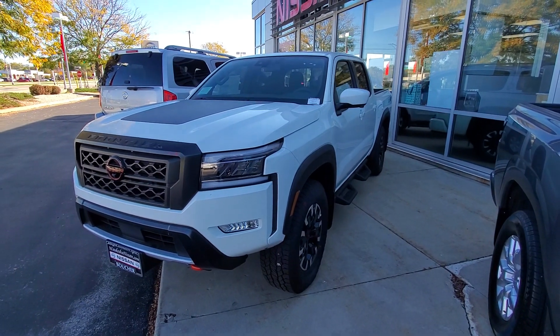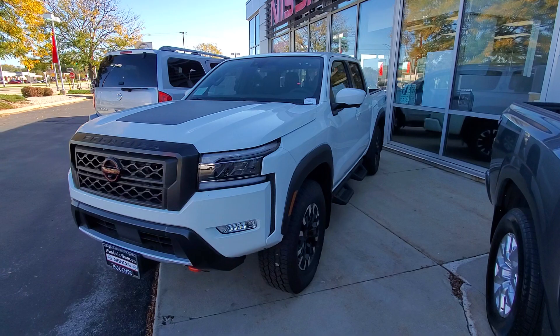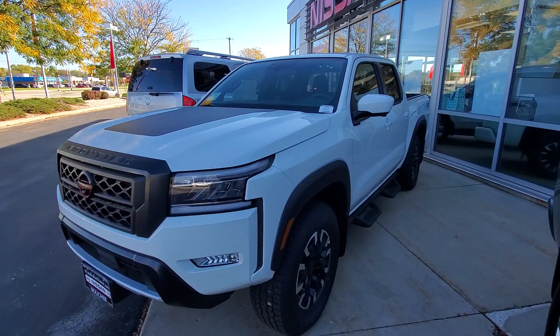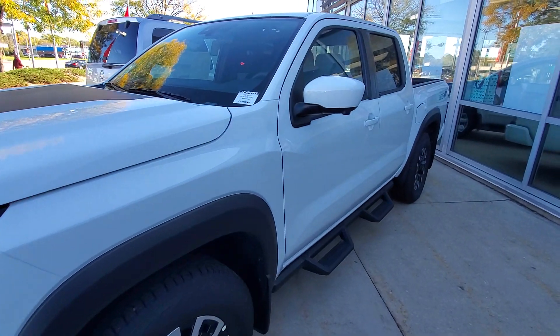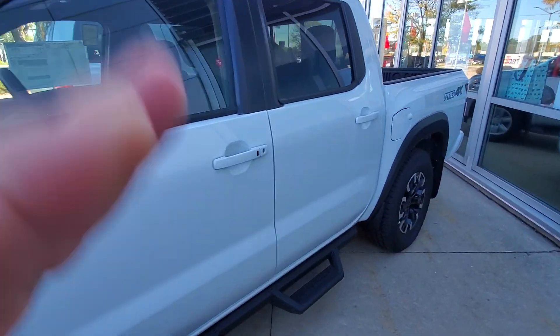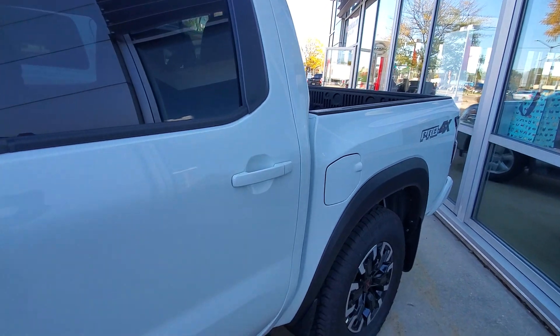Good morning Juan, it's Lenny DiBrito over at Boucher Nissan here in Waukesha. Appreciate your interest in the 2022 all-new Frontier — a very nice choice with the Pro 4X. They did an amazing job here and I just wanted to give you a brief video.